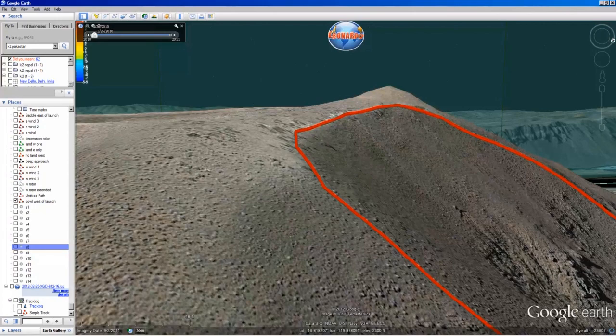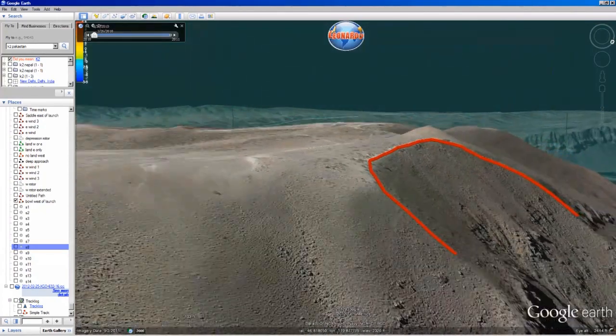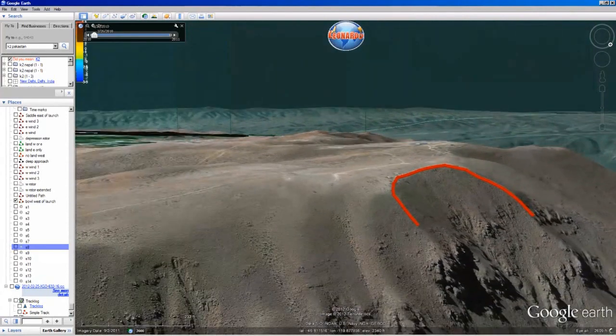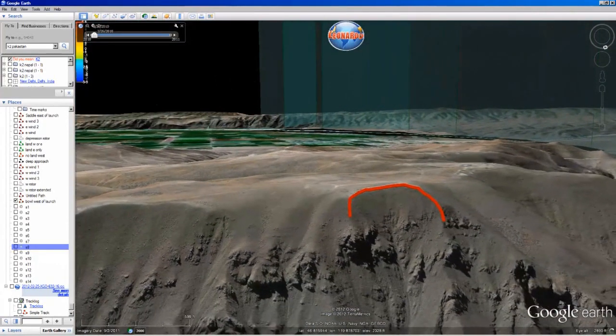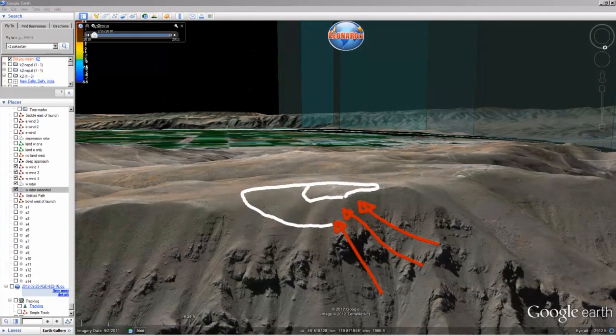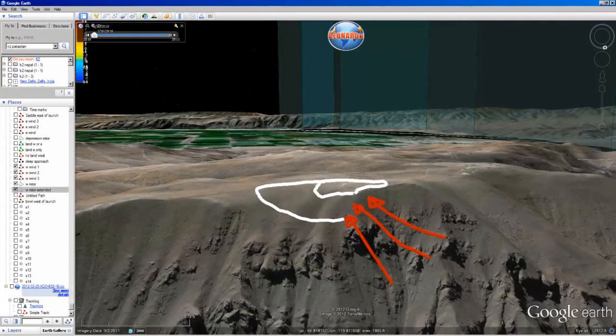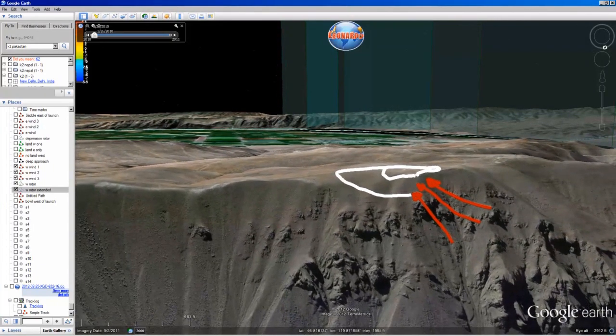However, when the winds are strong out of the northwest, a rotor sets up behind the bull. This rotor can be quite severe. On strong northwest days, it's almost impossible to safely land. One good thing about Saddle is days tend to turn around towards the east, so if you stay up long enough, you'll be okay.